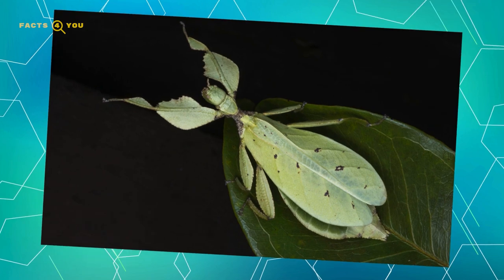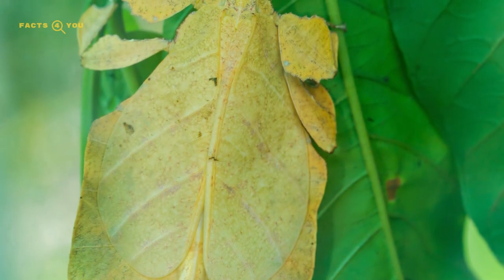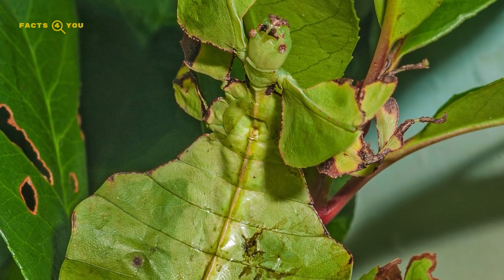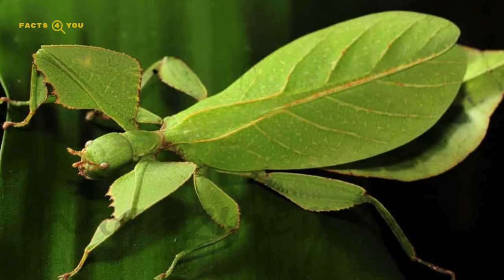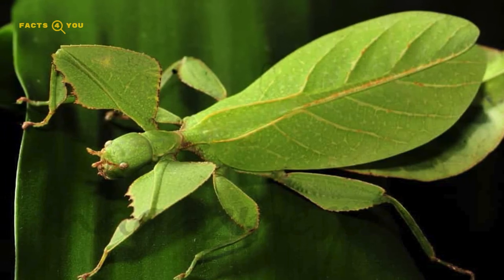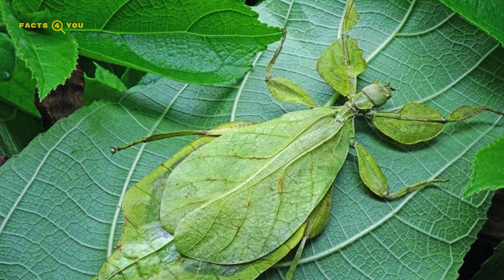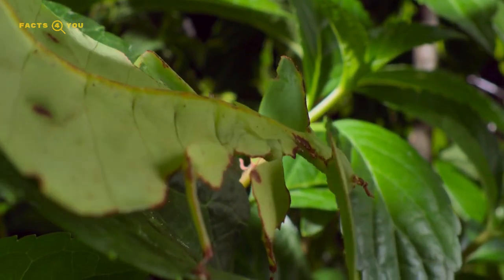Number 1: Leaf Insects are a remarkable group of insects renowned for their extraordinary mimicry of leaves. This adaptation is one of the most striking in the natural world, with their bodies mimicking the shape, color, and even the texture of leaves, including vein patterns and leaf-like edges. Predominantly found in tropical areas, these insects use their camouflage to evade predators and to assist in their herbivorous feeding. Their presence is a fascinating example of nature's ingenuity in evolution, showcasing how species can develop intricate physical characteristics to blend seamlessly into their environment.